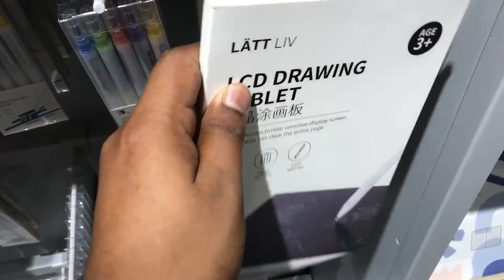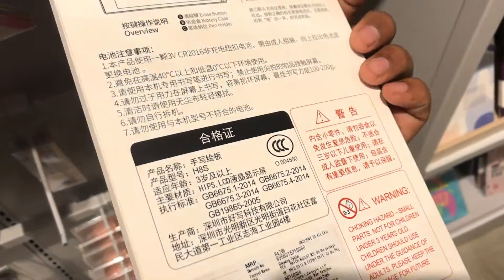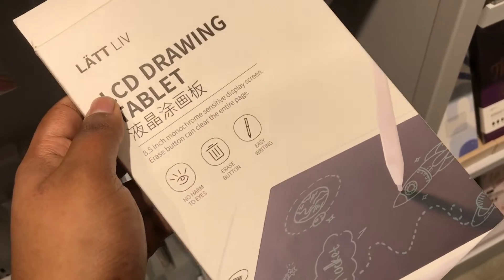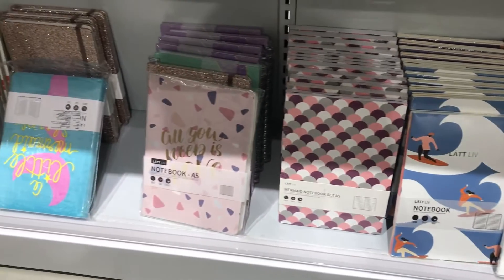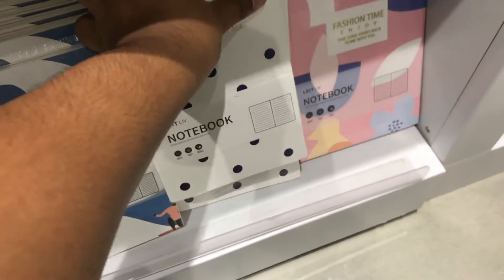This is an LCD drawing tablet. This is basically a blackboard where we can draw in the light area — drawing, doodles, sketches and practice. This price is $700. This is a cheap product. It is very useful to save paper. There are also great notebooks — around 100 to 200 notebooks available.